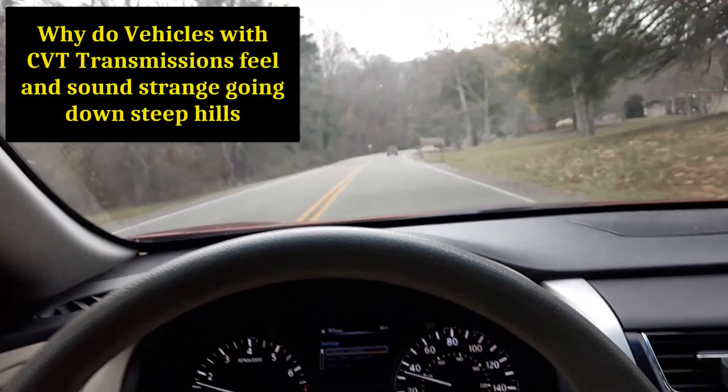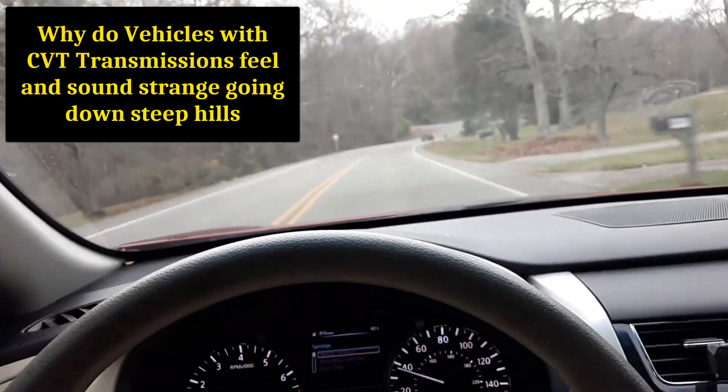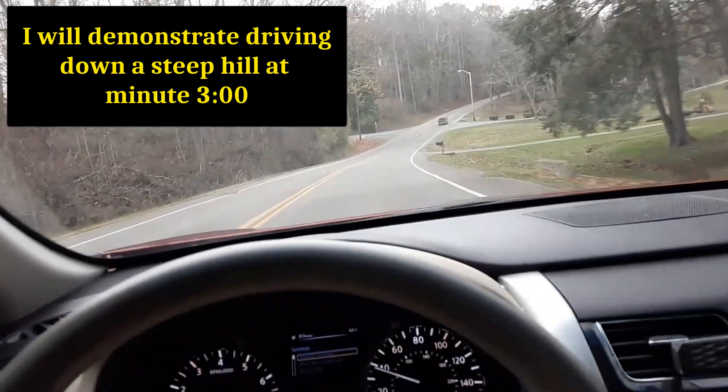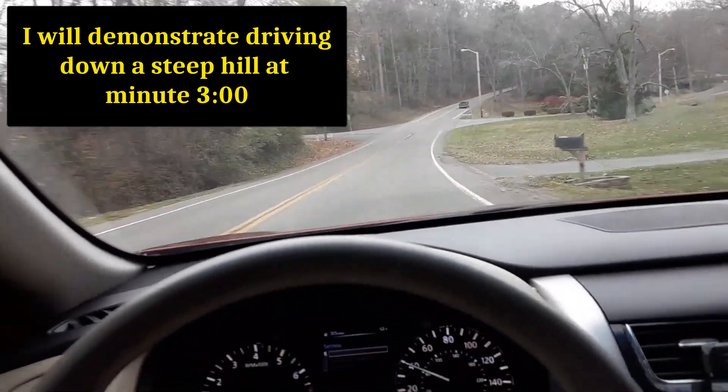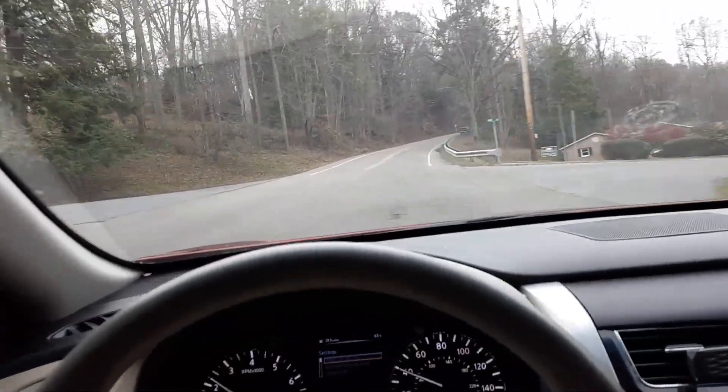If you're driving a car that has a CVT transmission — that's continuous variable transmission — and you want to know why it makes that humming or whining sound when you're going down the hill, I'll explain to you what it is.